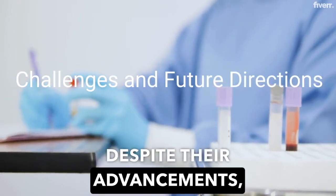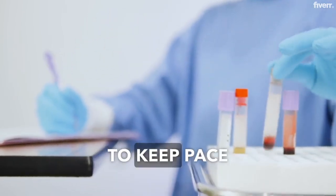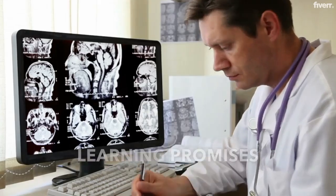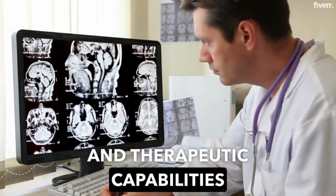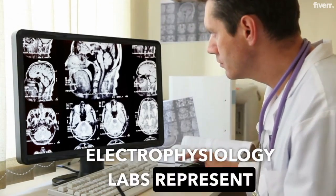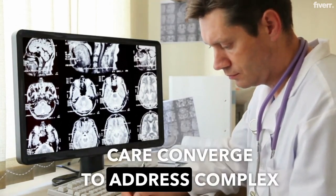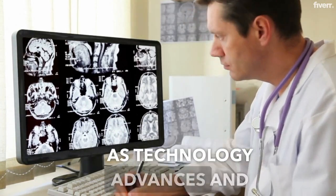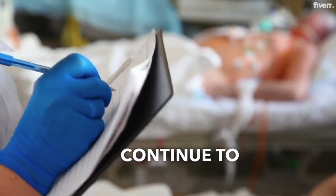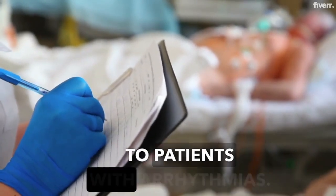Despite their advancements, EP labs face challenges, including the need for constant updates in technology and techniques to keep pace with rapid advancements in the field. The integration of artificial intelligence and machine learning promises to enhance diagnostic and therapeutic capabilities further. Electrophysiology labs represent a critical junction where technology, expertise, and patient care converge to address complex cardiac issues. As technology advances and our understanding of heart rhythm disorders grows, EP labs will continue to play a pivotal role in advancing cardiac care, offering hope and solutions to patients with arrhythmias.